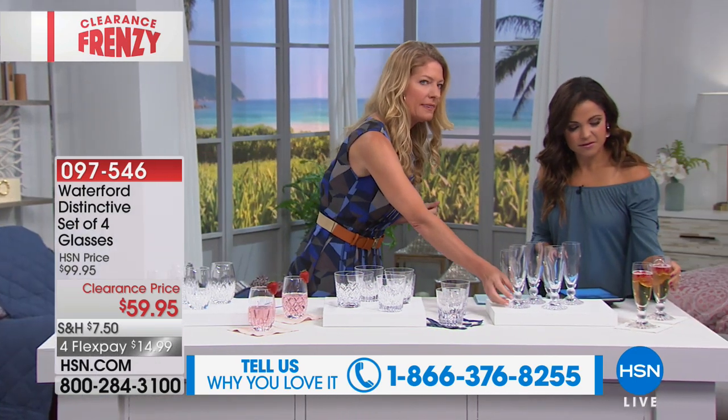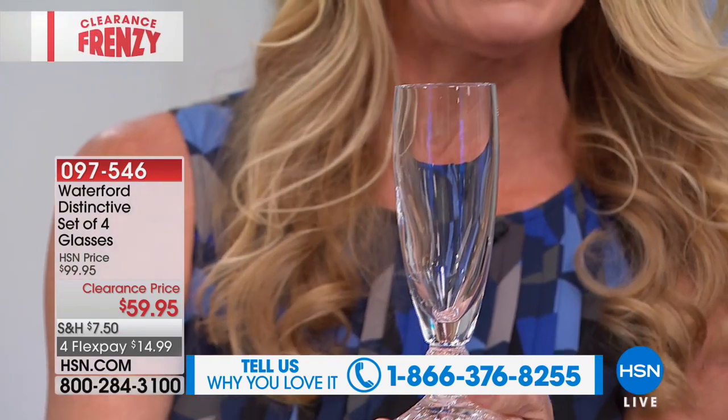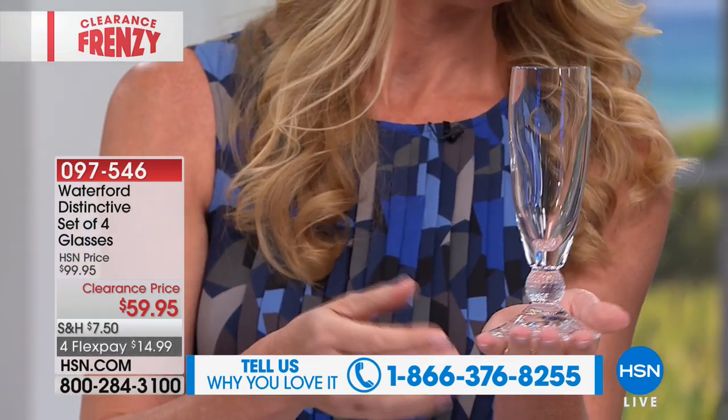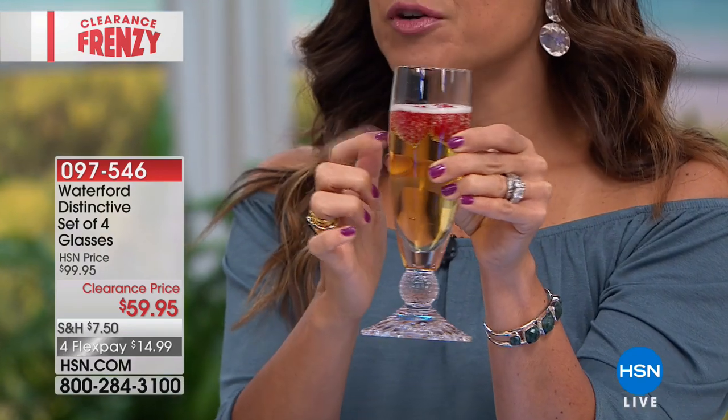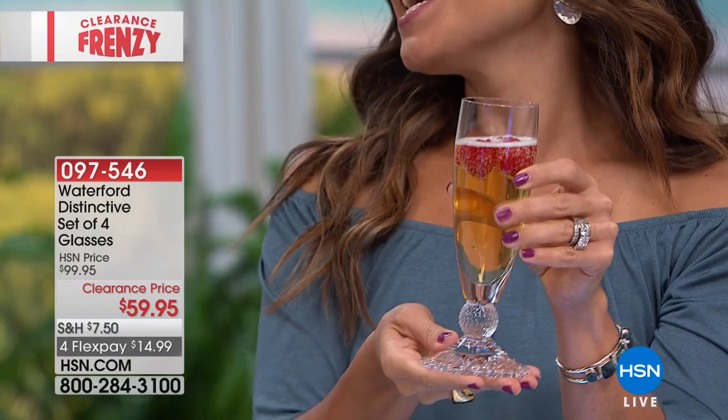The champagne flutes are really, really pretty because of the way they're designed — they do have a small stem but you don't have to worry about a guest who might not be as careful. So this is really, really easy to entertain with. Because they're smaller stems, you're right — when they're big and tall like the rinky-dink champagne flutes, you're nervous. But these are substantial — this is Waterford Crystal. The quality is there, and the price on this is amazing.